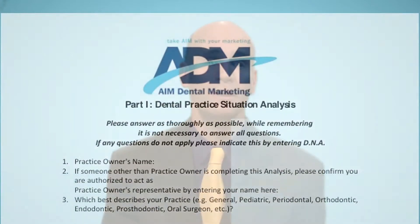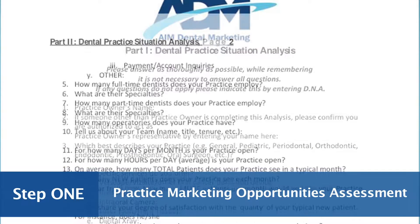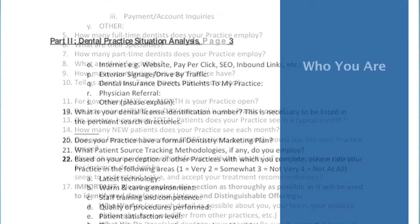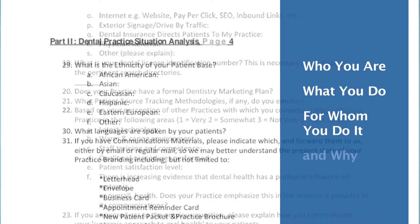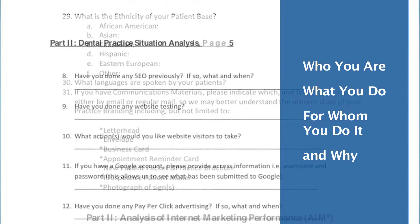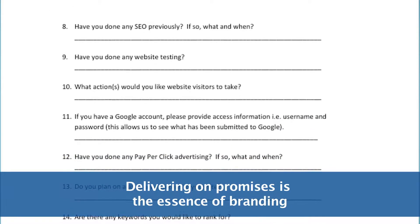Here's how we help you take AIM. First, we send you a link to complete your Practice Marketing Opportunities Assessment, which tells us who you are, what you do, for whom you do it, and why. In this way, we are able to identify what makes you and your practice special, and then package and deliver those promises to your selected audiences.